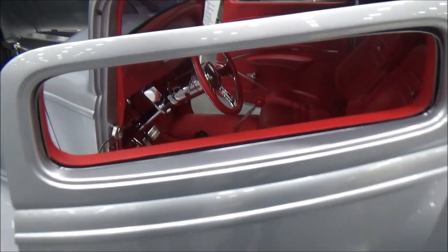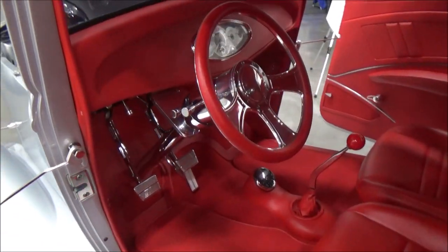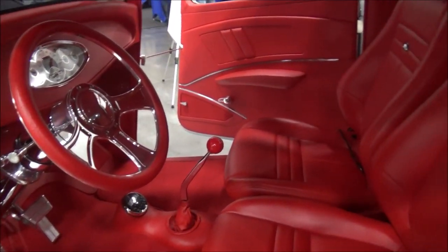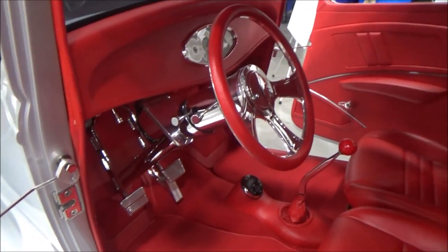The dash and the interior is all done so you don't see any switches. You don't see master cylinders. It's just a very, very clean look, but it has modern electronics and modern audio.